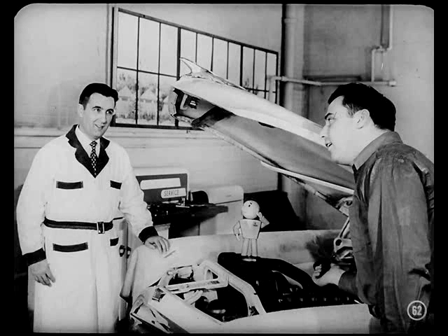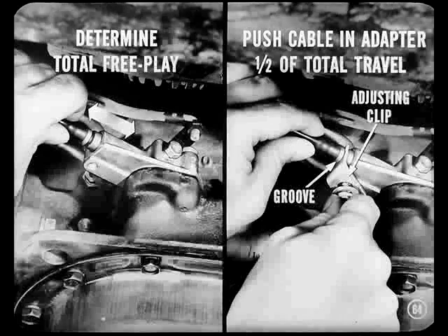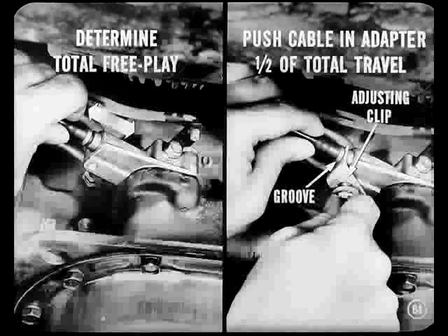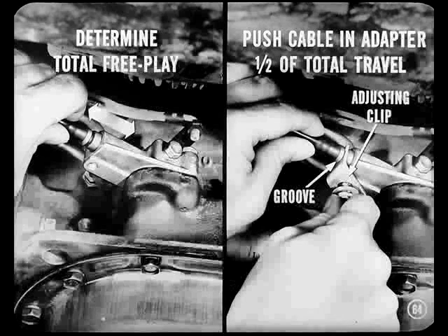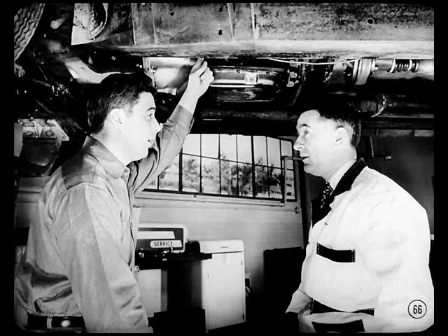Now, if we can get Tech to hold the R button all the way in, I'll raise the car and show you how to make the push-button control cable adjustment. I've got that R button all the way in. We then remove the screw and washers holding the control cable adjusting clip to the transmission. Determine the total free play of the cable. Push the cable in the adapter one half of the total travel. Hold it there and engage the adjusting clip in the cable groove. Then install the screw and washer and tighten it up. Don't forget to check the cable adjustment — push the various buttons in and return to neutral each time. The engine should start only when the N button goes in. If it starts when any other button's pushed in, you'd have to recheck the adjustment.